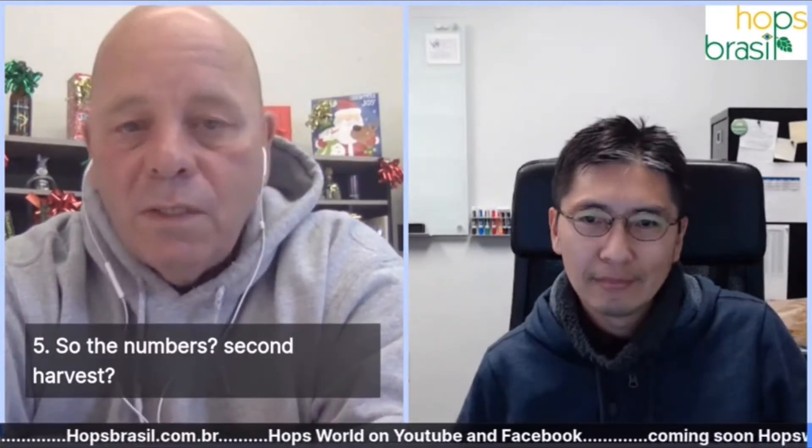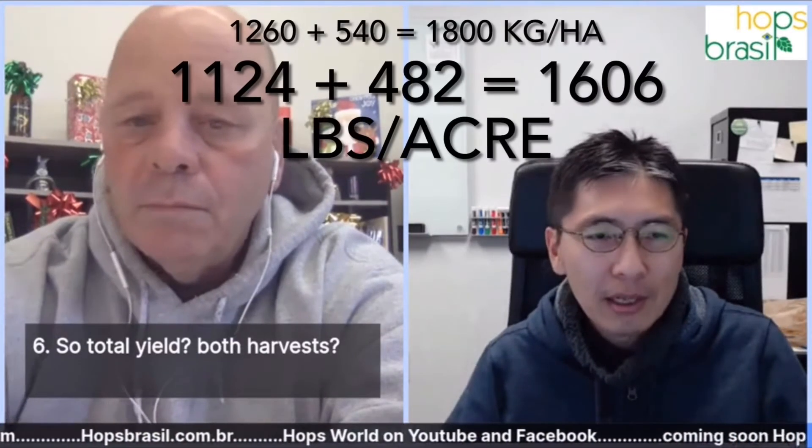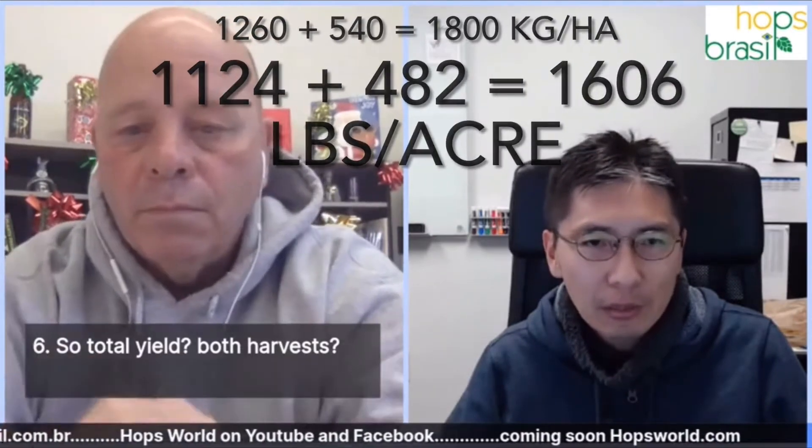The most important number of all would be the total yield for both harvests combined, even considering the storm damage. The yield for the same trellis in the spring season was 1,260 kilograms per hectare, so the two seasons combined came to 1,800 kilograms per hectare.